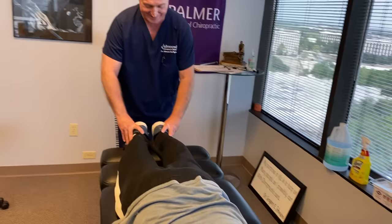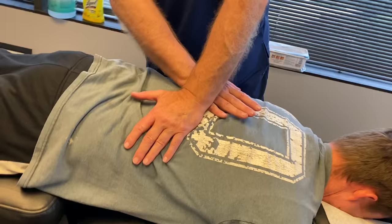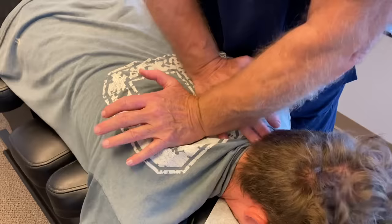Look — his legs are even now, already. Tell me if this feels any easier, Daniel. Keep breathing, don't hold your breath.